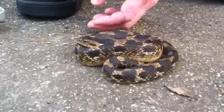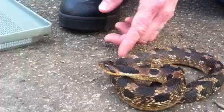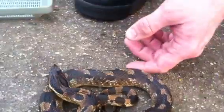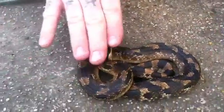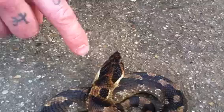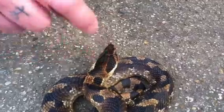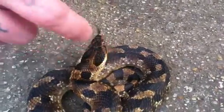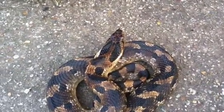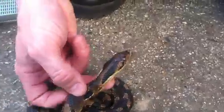Because what they do — oh, he's doing it! Look at him, he's flattening his head out. You hear him hissing? You see how he's flattening his neck out? He's puffing up. These things will puff up like a cobra. A lot of people think, oh my God, I've got a cobra in my front yard.